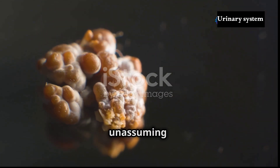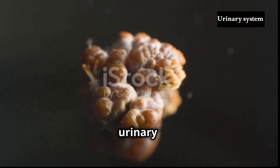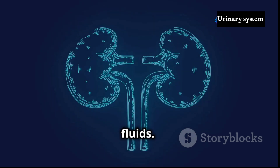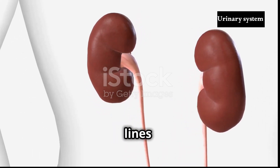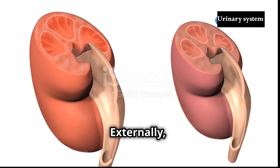The kidneys, those unassuming bean-shaped organs, are the powerhouses of the urinary system. Positioned on either side of the spine, just below the rib cage, they tirelessly filter blood, removing waste products and excess fluids. Their vital function is protected by their location, nestled behind the peritoneum, a membrane that lines the abdominal cavity, and cushioned by layers of fat.